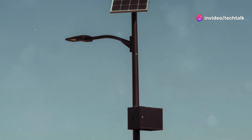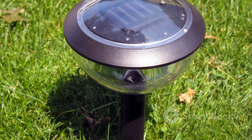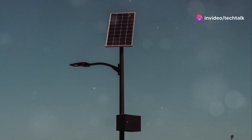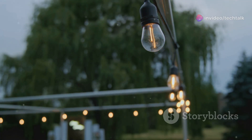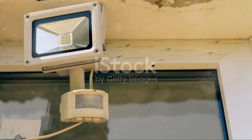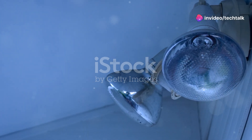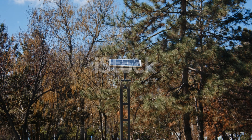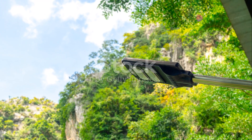And we're not just talking about your basic pathway lights here. There's a whole world of solar-powered outdoor lighting options out there, from spotlights that can illuminate your entire backyard to string lights that create a cozy ambiance for your patio. A lot of solar-powered outdoor lights come with built-in motion sensors, so they only turn on when they detect movement. This is perfect for security purposes, and it also helps conserve battery life, ensuring your lights stay on throughout the night. By harnessing the power of the sun, you're reducing your reliance on fossil fuels and lowering your carbon footprint.